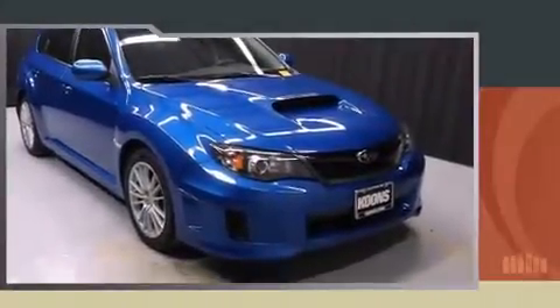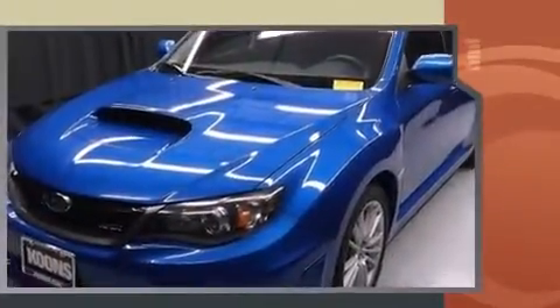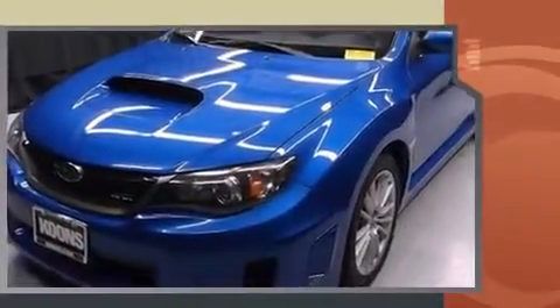The 2011 Subaru Impreza WRX with less than 40,000 miles on the odometer. This vehicle handles with the agility and response of a sports sedan. Subaru made sure to keep road handling and sportiness at the top of its priority list.